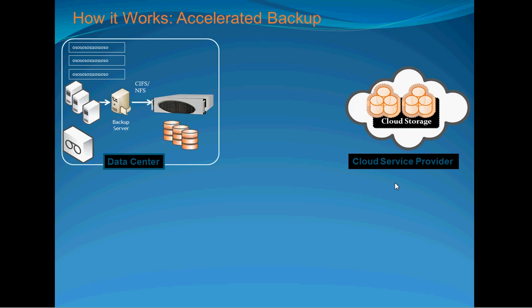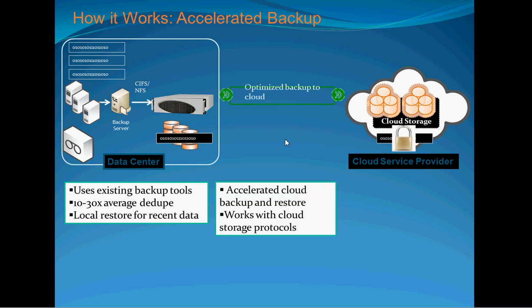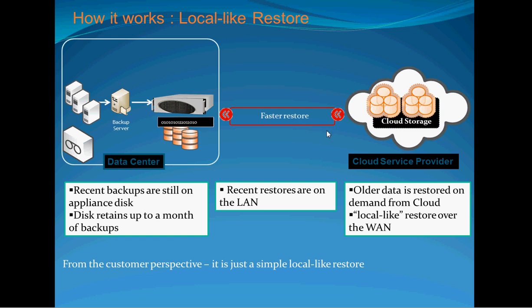Our data is stored locally on the Whitewater appliance. We provide scalable data referencing to reduce the amount of data physically stored here, then we encrypt it, secure it, and push a copy up to your cloud provider. In the event we have to pull that information back, because we've reduced the amount of information, you're going to see a faster restore. The data will come back into the Whitewater appliance, we'll recreate that data based on those pointers, and deliver it to the administrator seamlessly through your existing tape backup software process.